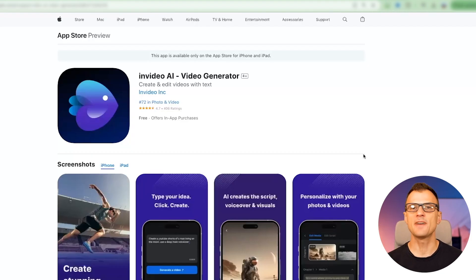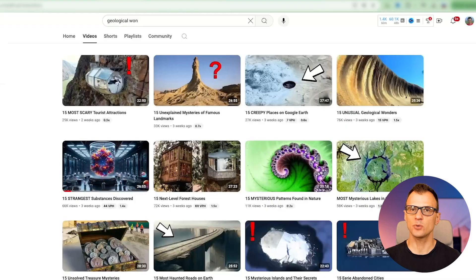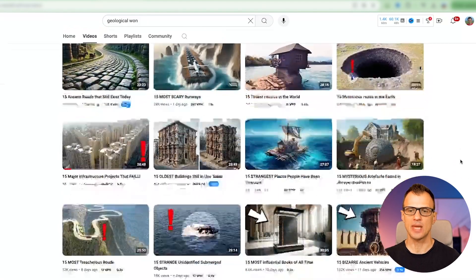InVideo AI is also available as an app for your mobile phone, for both iPhone and Android. So if you prefer to do this on your mobile phone, you absolutely can — you just need your mobile phone to do the exact same thing you've just seen. We've got our video. Now you know how to start a faceless YouTube channel that will allow you to create videos just like these. I'm going to play a minute or two of this video that we've just created so you can see how InVideo AI actually works, and I hope you enjoy it.